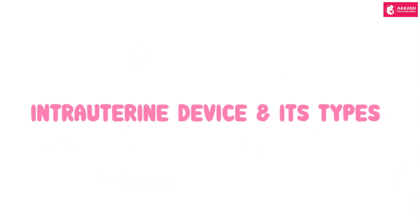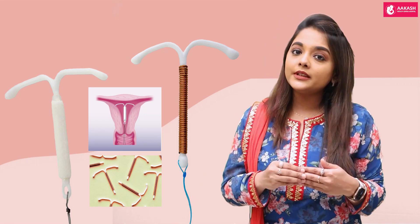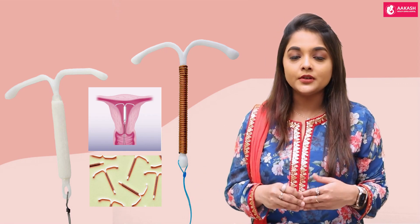Intrauterine devices and their types: there are two types of intrauterine devices as well — there's a copper T, and there are some hormonal intrauterine devices. Both can be used for emergency contraception.